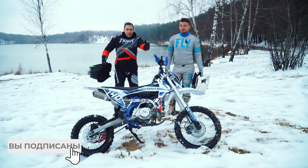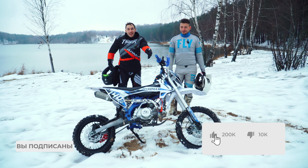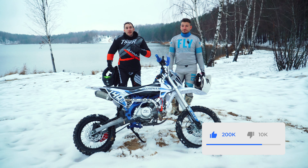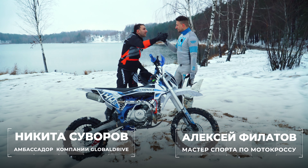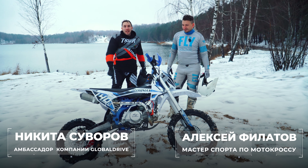Салют, дорогие спортсмены. Перед вами стоит питбайк-красавец Шармакс Пауэрмакс 140, вот такой красавец Никита Суворов и непревзойденный спортсмен Леша Филатов, который сегодня и протестирует наш питбайк.